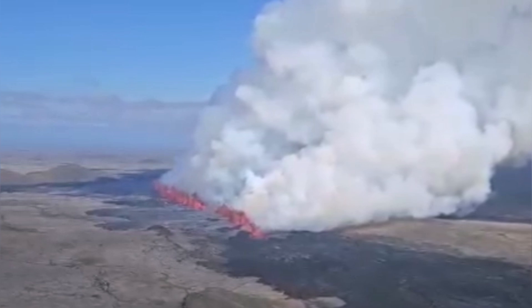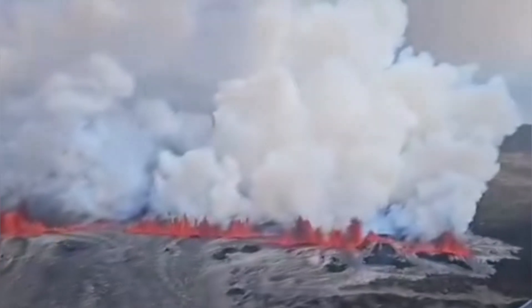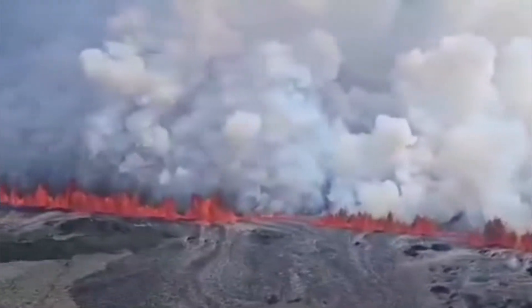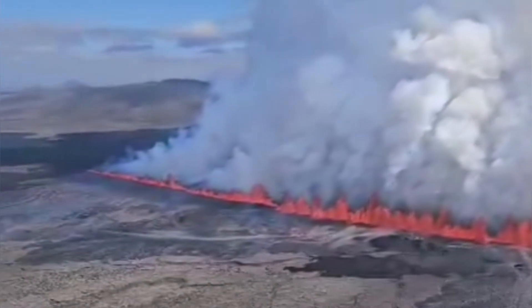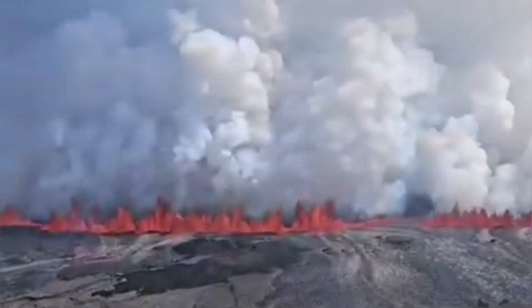The Icelandic coast guard have flown over the area, and you can see here — this is a really long fissure. At the moment it's 3.5 kilometers long. It has segments; it's not one piece. You can see at least four segments in it. I will show you in later videos the different segments of this.